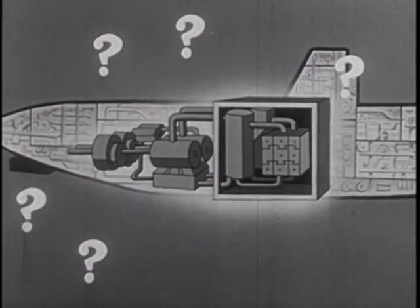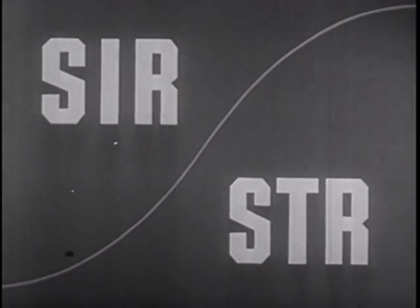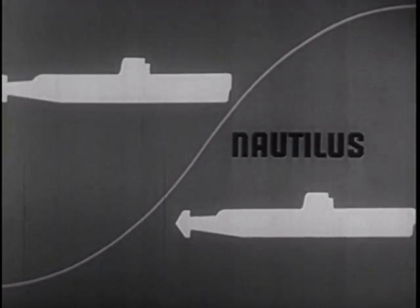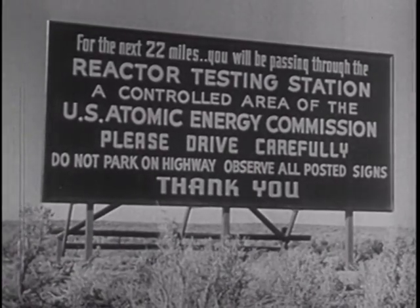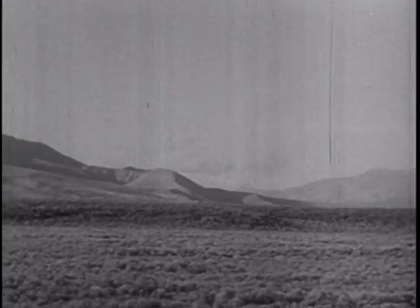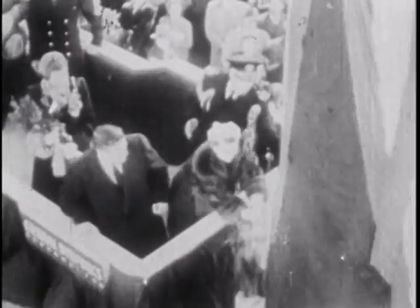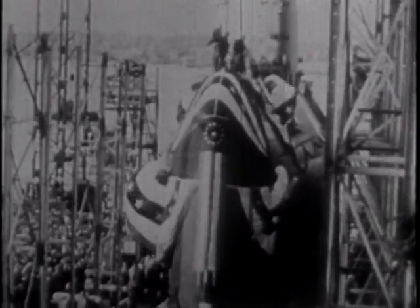To answer these and the literally thousands of other questions involved, the Navy and the AEC authorized two separate submarine projects. Under these parallel projects, divergent but equally promising avenues of engineering and design were explored independently. Thus the stage was set for the world's first atomic submarines, the Nautilus and the Sea Wolf. Much of the work on the atomic power plant for the Nautilus was carried out at the National Reactor Test Center near Arco, Idaho. Here in the empty desert wasteland, a full-sized duplicate of the Nautilus engine was constructed and tested. In January 1954, the hull was laid at the yard of General Dynamics Company's Electric Boat Division, the organization charged with hull construction for both atomic subs.